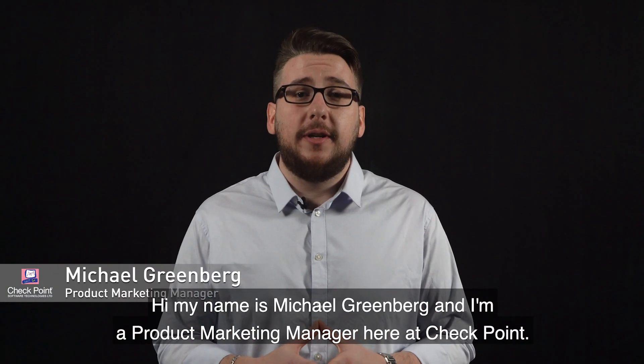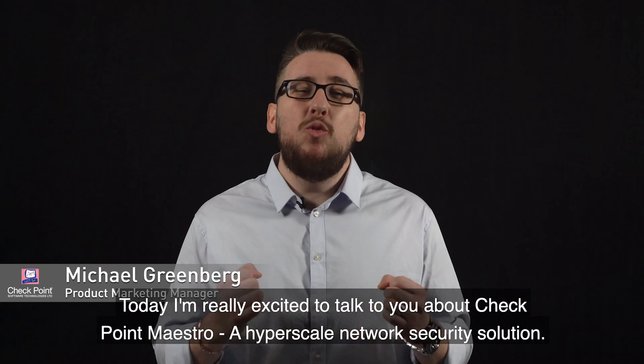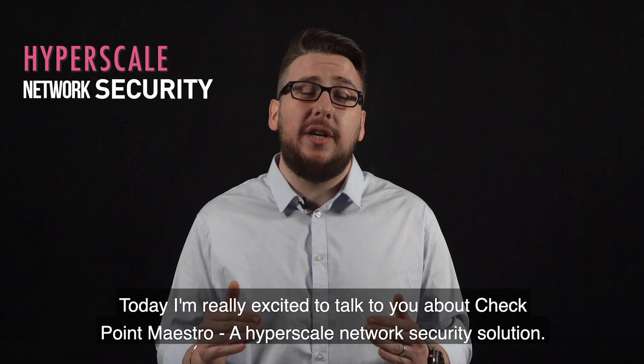Hi, my name is Michael Greenberg, and I'm a product marketing manager here at Checkpoint. Today, I'm really excited to talk to you about Checkpoint Maestro, a hyperscale network security solution.